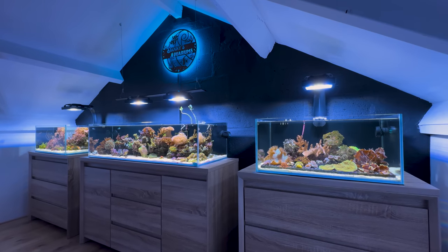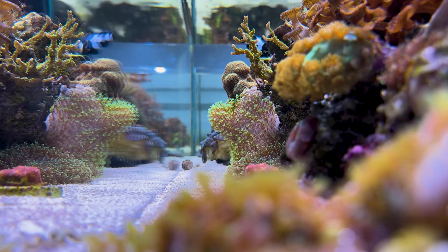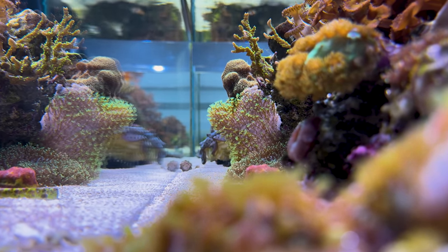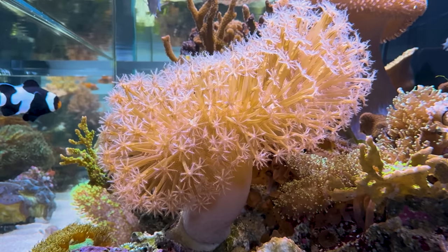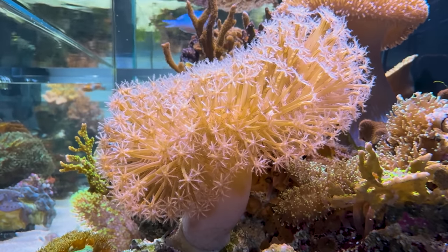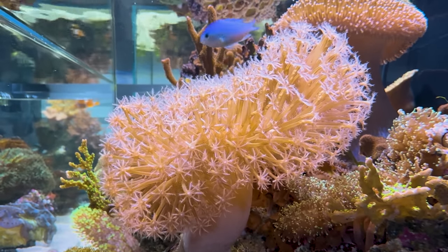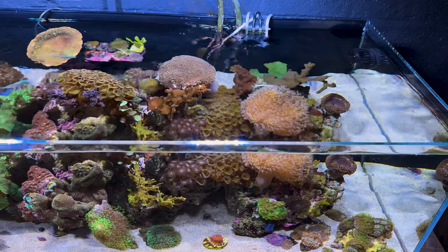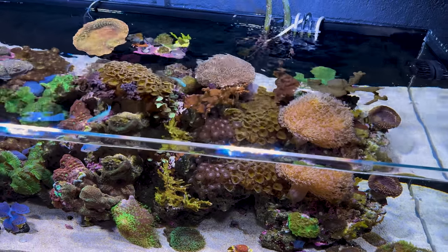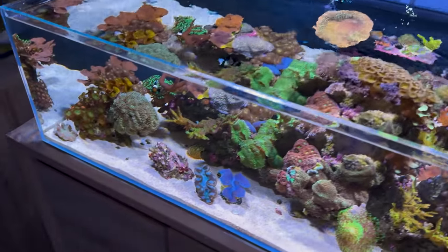Although the ReefBot Lab is compatible to test 17 different water parameters, I only use it to test 5 basic elements that are very important for the well-being of corals: calcium, magnesium, alkalinity, phosphate, and nitrates. I don't want to get lost in all the numbers by testing trace elements — I feel like my corals are doing well by just focusing on the main elements. In the Reefkinetics app, you can schedule the ReefBot Lab to perform tests hourly, daily, weekly, monthly, or even yearly. I have mine set to test once a week, but I know other hobbyists who want to know their parameters on a daily basis. It really depends on your own preferences.